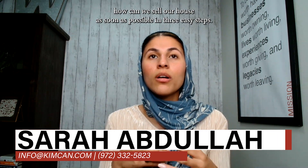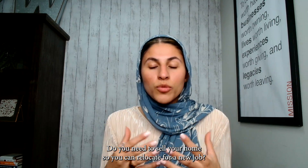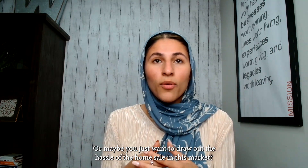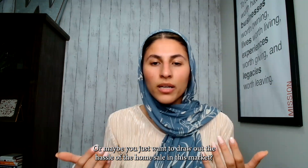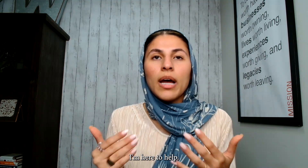Today we're going to talk about how we can sell our house as soon as possible in three easy steps. Do you need to sell your home so you can relocate for a new job? Or maybe you just want to avoid drawing out the hassle of the home sale in this market. Whatever your reason is, don't worry — I'm here to help.